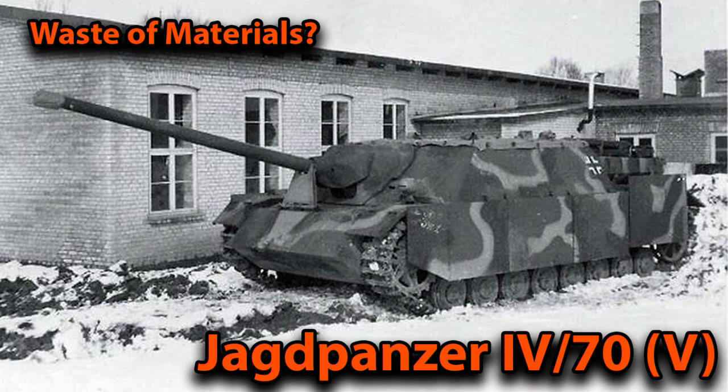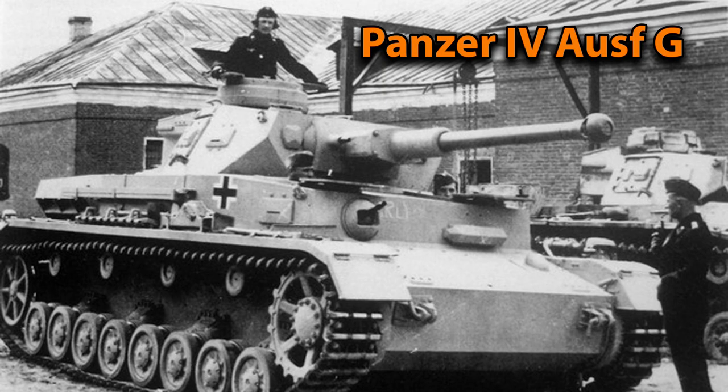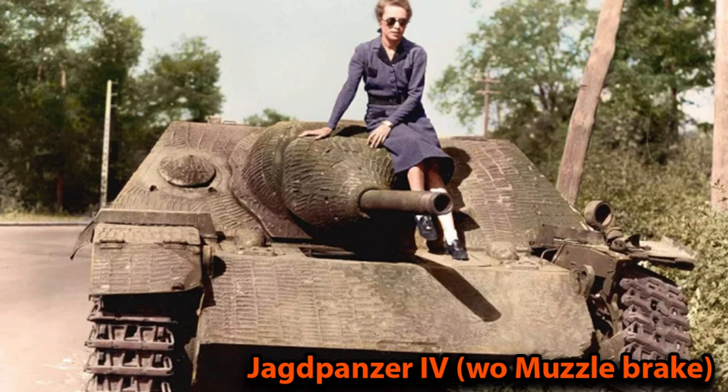The Jagdpanzer 470V was basically the chassis of a Panzer IV tank, but with the turret and the top of the hull removed. This was replaced by a highly angled hull. This was so that the production for this vehicle would be somewhat easier, considering there was already a lot of strain on the industry of Germany at that time.